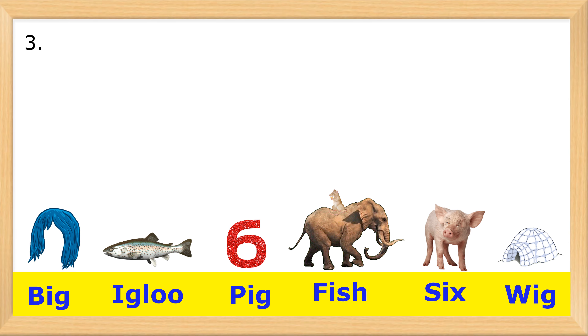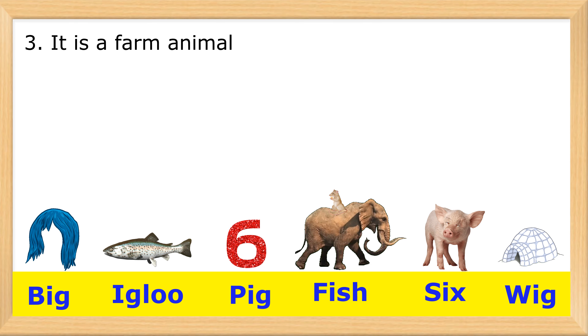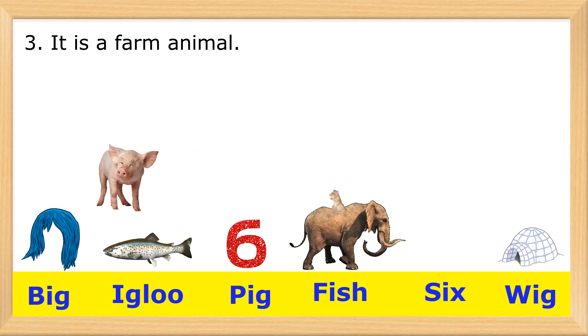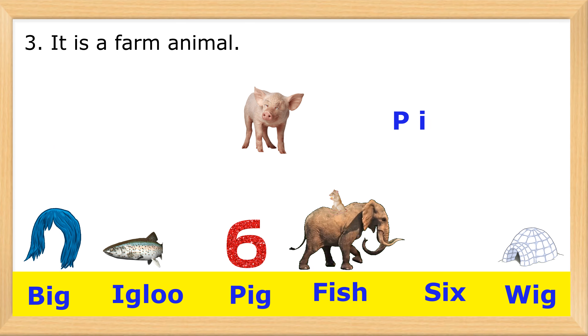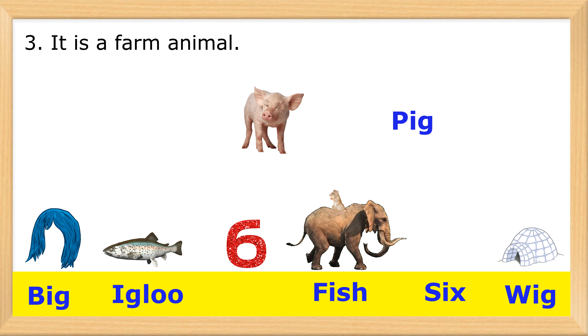3. It is a farm animal. P-I-G. Pig. Hooray!